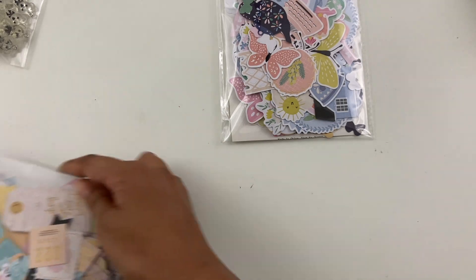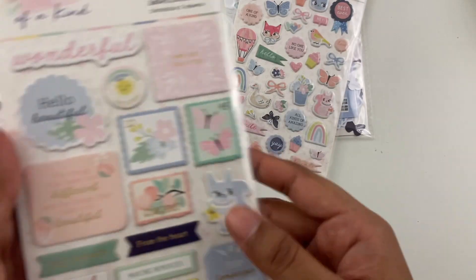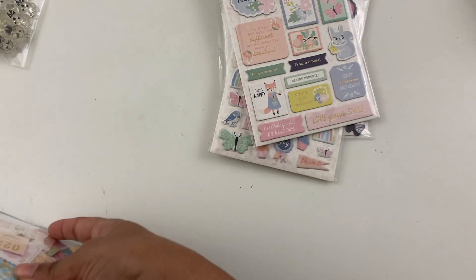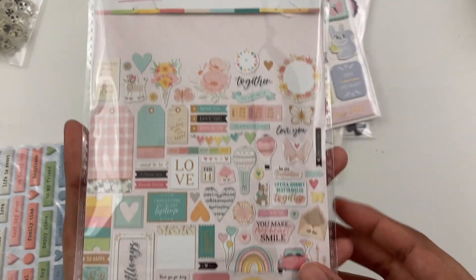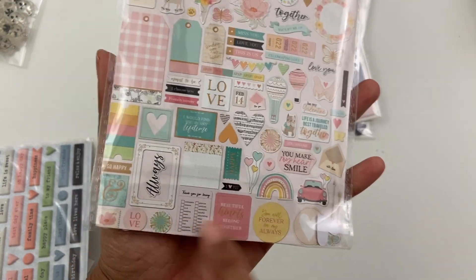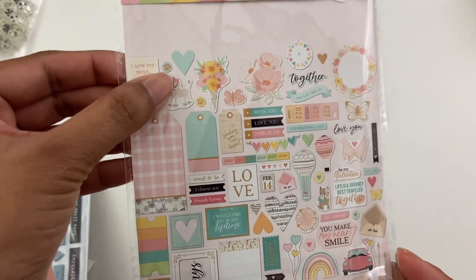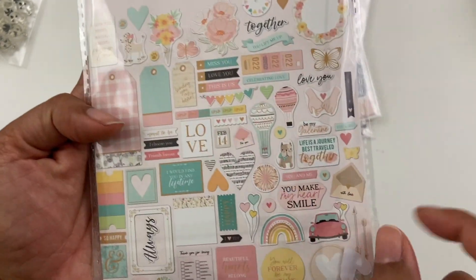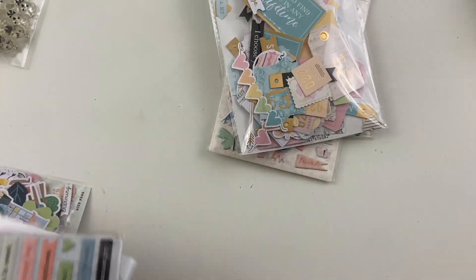Here are the puffy stickers from that collection, and then some chipboard. These are going to be in kind of all different order in terms of collections, but this pack is the Unconditional pack. It's kind of cut off because I repackaged it, but it's just easier for me to have things in resealable bags. It has a lot of little dogs and then just other cute little ephemera pieces that are pretty universal.